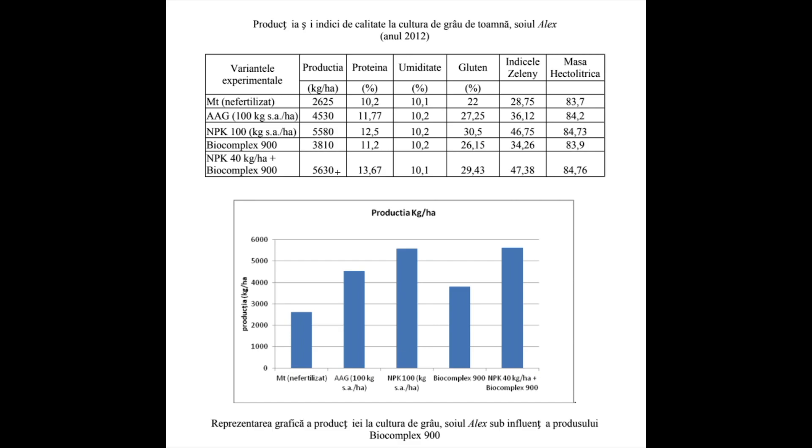5630 kg against 5580 kg in terms of production weight. And this we obtained with 60% less chemical fertilizers.